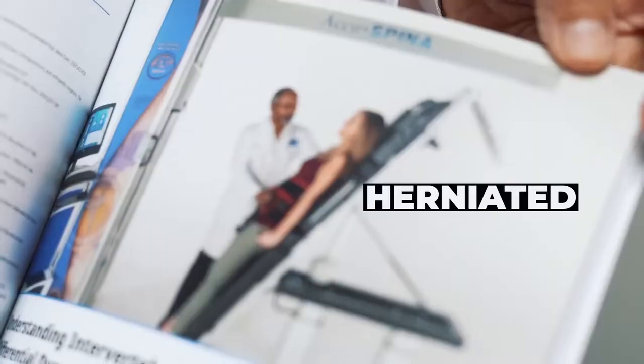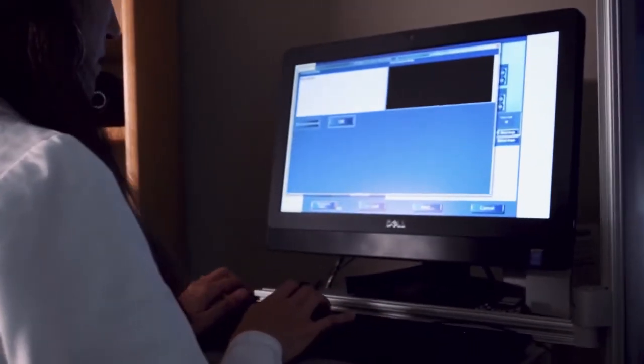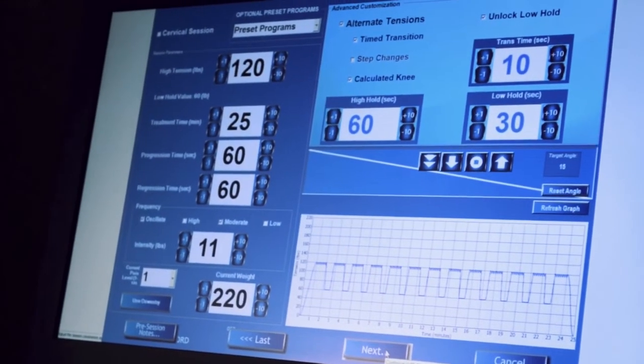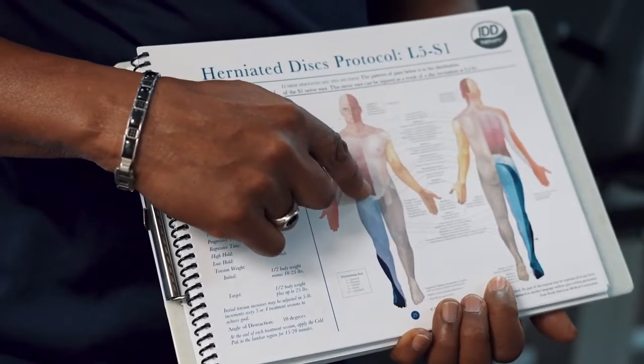IDD therapy is the non-surgical spinal decompression treatment of choice for people suffering pain due to herniated disc, degenerated disc, sciatica, or facet syndrome. It works by gently drawing apart and mobilizing targeted segments of the spine through the use of carefully controlled dynamic forces.